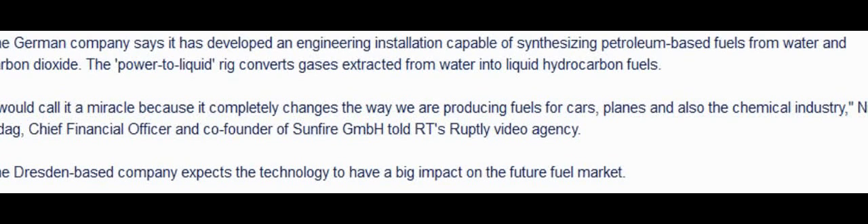I would call it a miracle because it completely changes the way we are producing fuels for cars, planes, and also the chemical industry. The Dresden-based company expects the technology to have a big impact on the future fuel market.